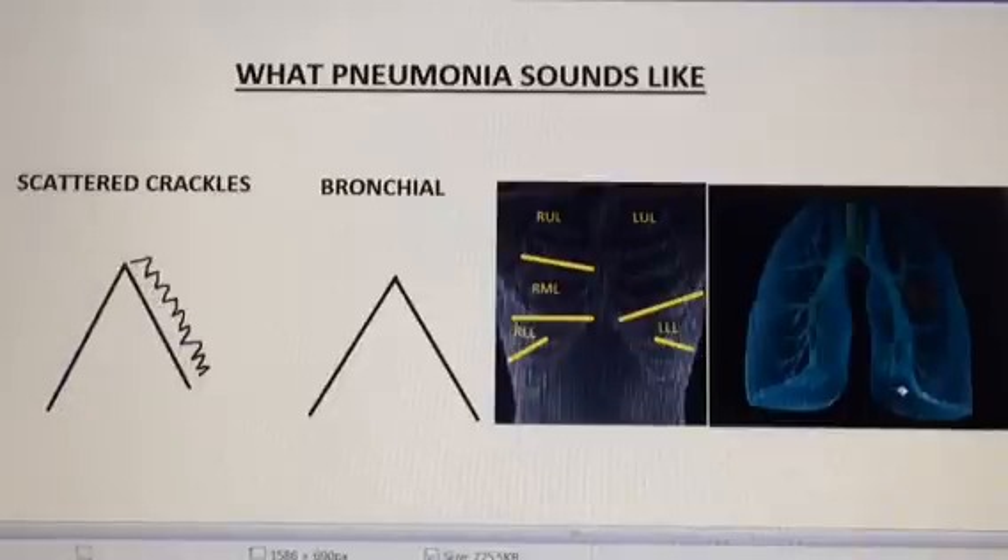With a larger pneumonia the breath sounds change significantly. When one whole lobe becomes consolidated, as you listen over the periphery you will hear bronchial breath sounds.